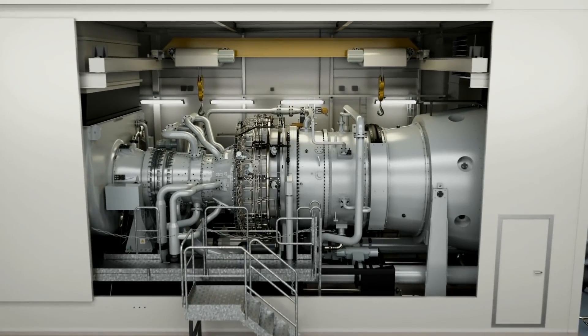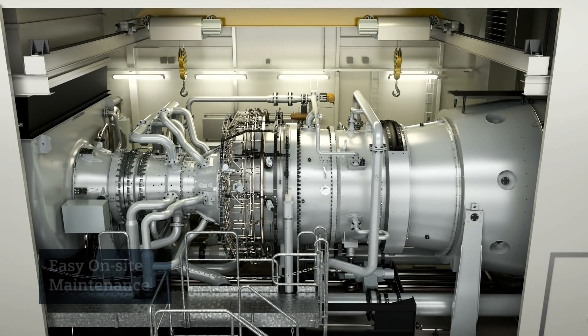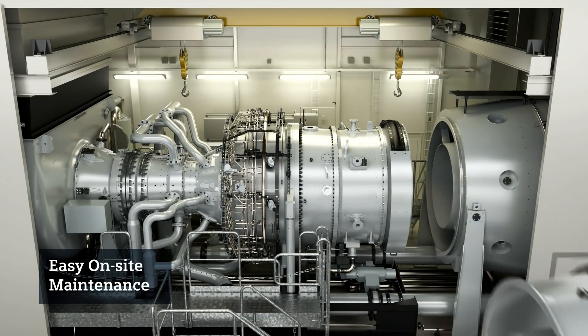The turbine's compact modular design allows easy on-site maintenance inside the package.